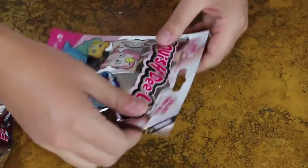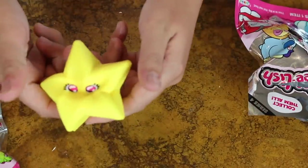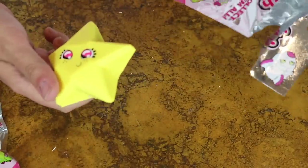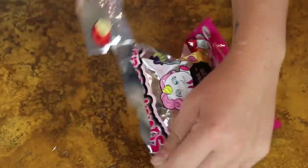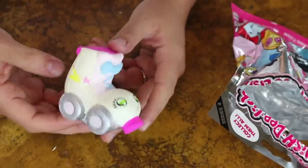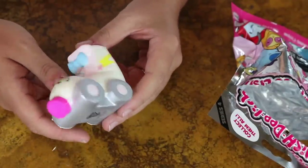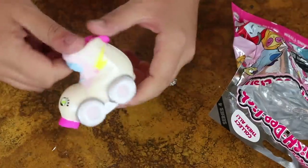The next thing we're gonna be opening are these Squishy Delicious. We got a star - super cute little star. But we have in here a really ugly roller skate. I have no idea who thought that would be a good idea to make. This one is fired - not good.